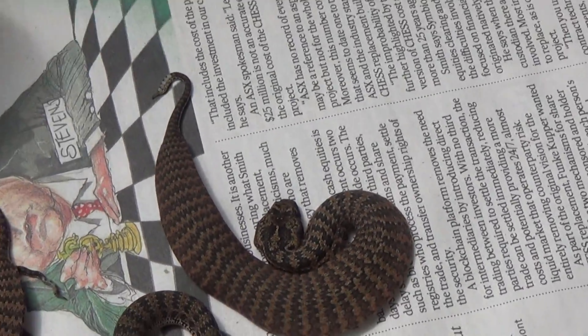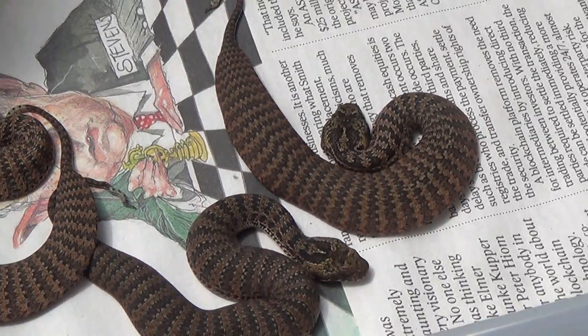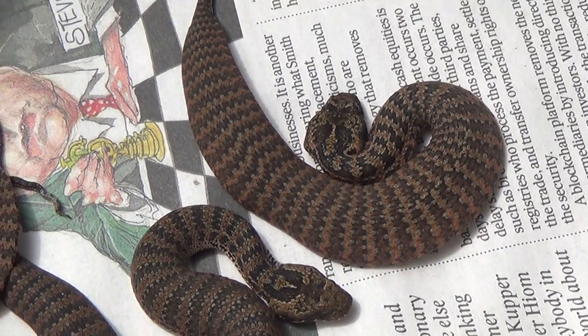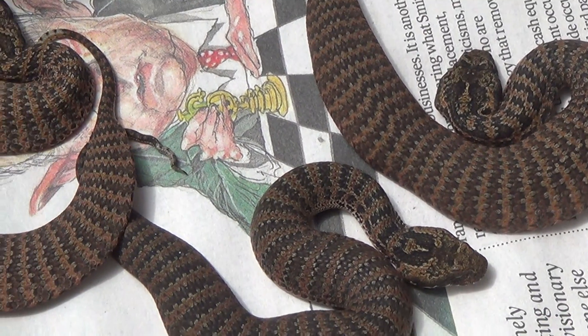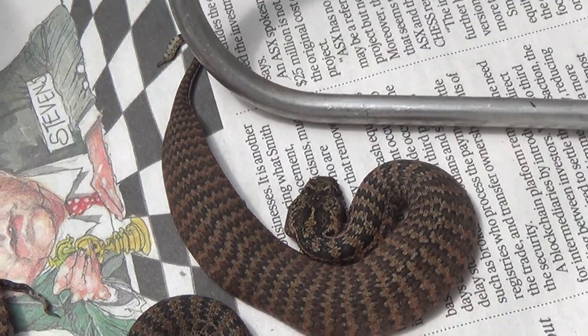See these ones are up and running now. From here on you can never touch this animal without the potential of being bitten. So from now on it will always be the snake hook. You can see how small they are compared to the hook there.